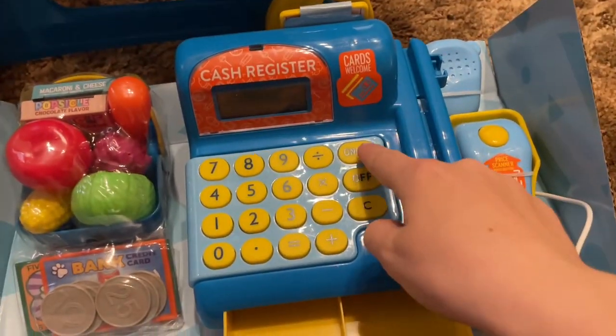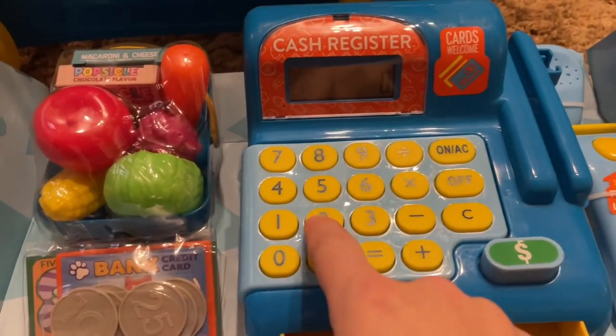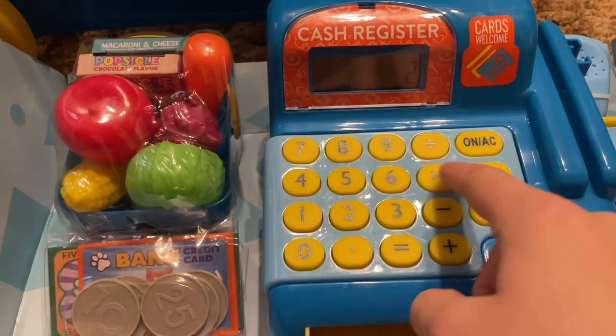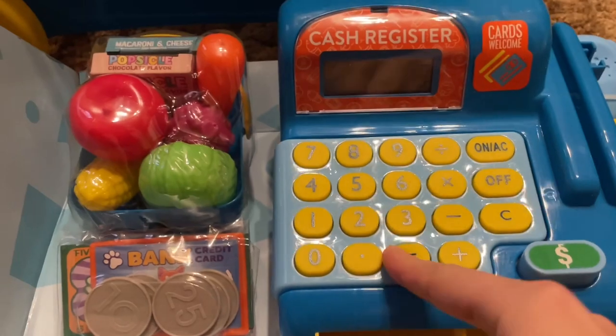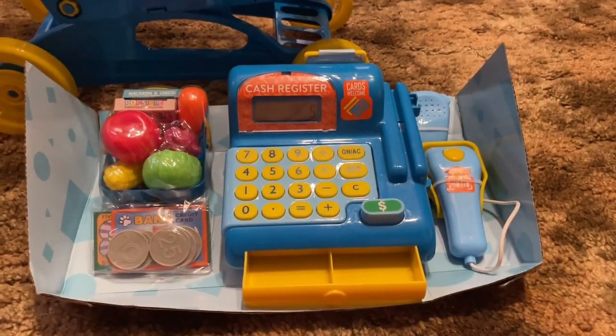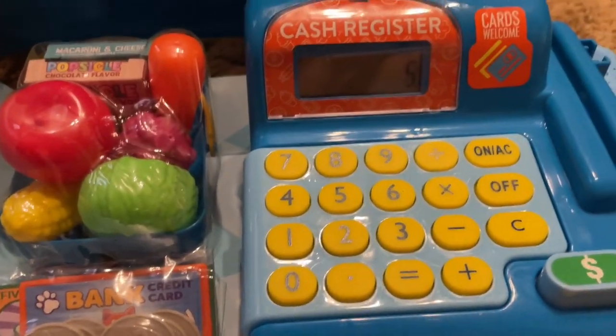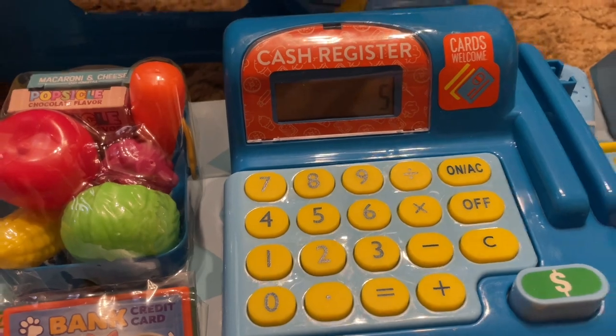I really like it. The cash register has a calculator on it, so like you can do 2 plus 3 equals and then it has 5. And so that will really help your kids learn math, and you can do a lot of fun things with this.